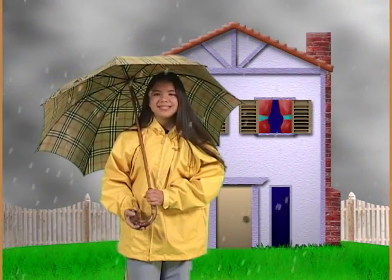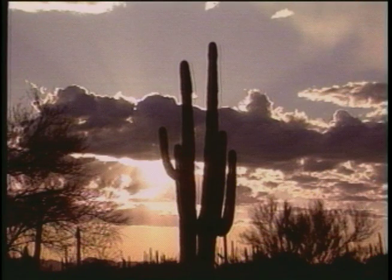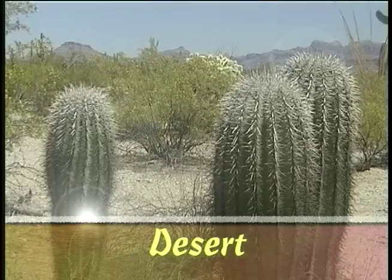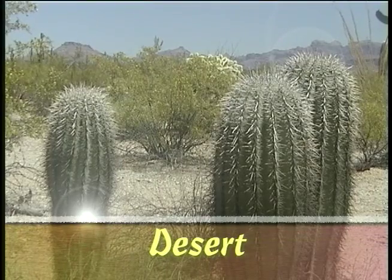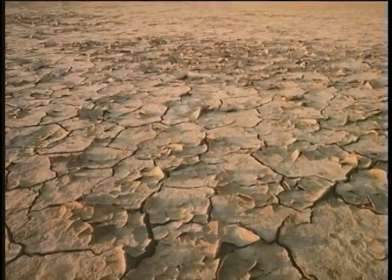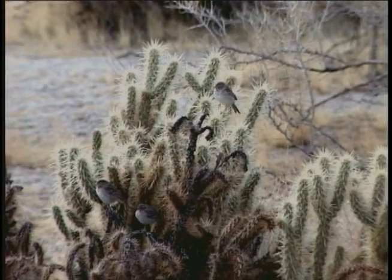Do all habitats get a lot of rain so that plants and animals can live there? Not all places where plants and animals live get a lot of rain. Let's look at the desert habitat. The desert is a dry habitat that gets a lot of sunlight, but not very much rain. Plants and animals have to find a way to live in this habitat.